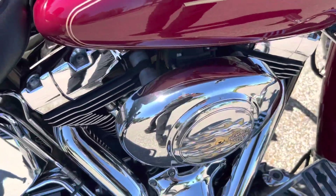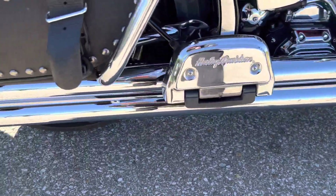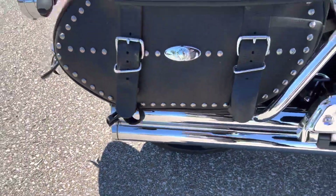It does have at least stage one, so you've got the open air filter there. Got the Benson Heinz Longshot exhaust.